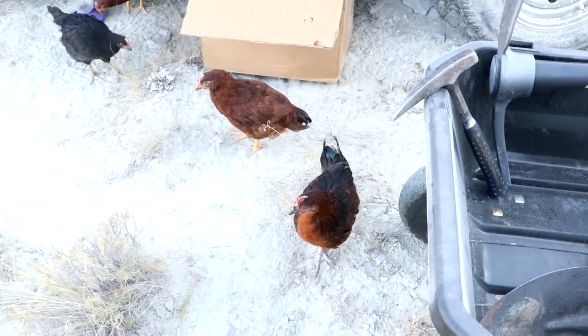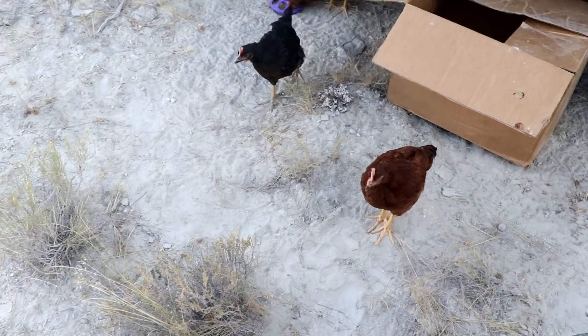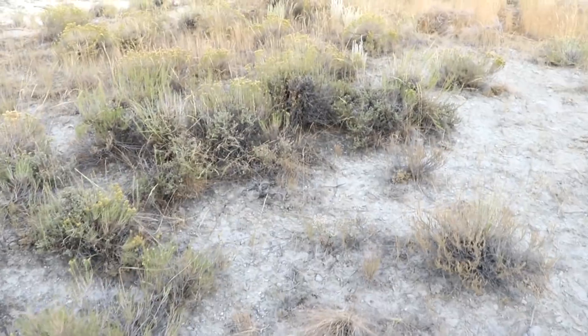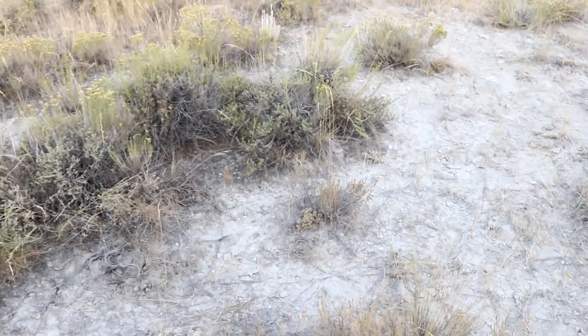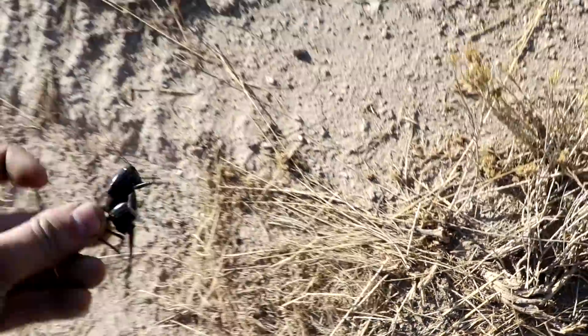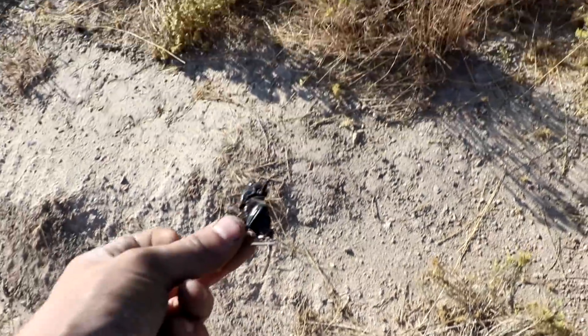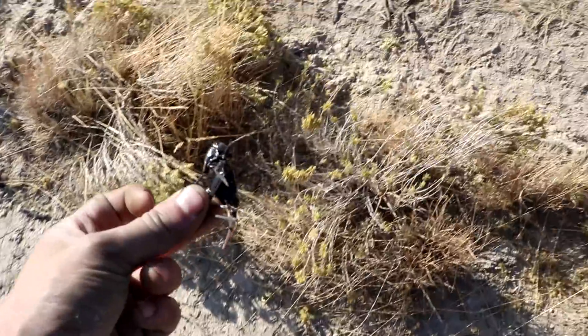Birds get up early in the morning because the grasshoppers and stuff are slow when they're cold, so the birds are more active and get more food. You'd never be able to catch a cricket like that in the middle of the day.